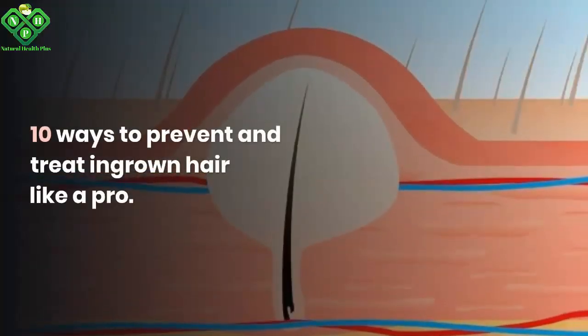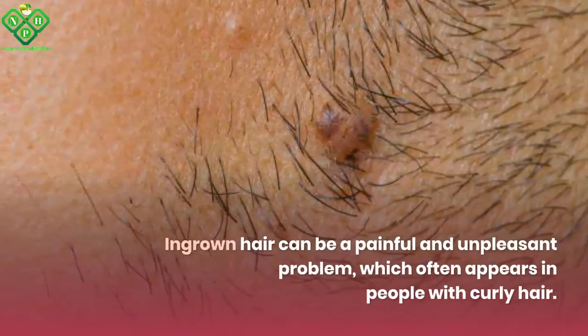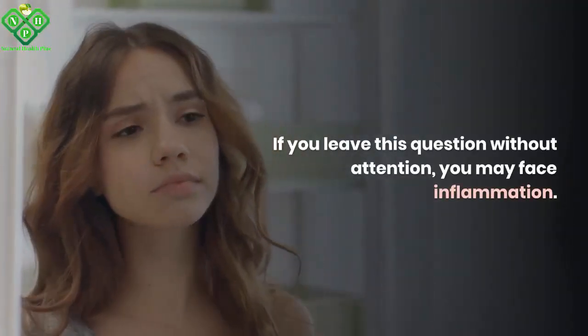10 ways to prevent and treat ingrown hair like a pro. Ingrown hair can be a painful and unpleasant problem, which often appears in people with curly hair. If you leave this question without attention, you may face inflammation.